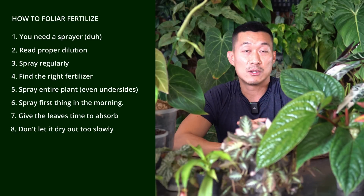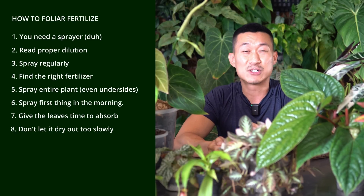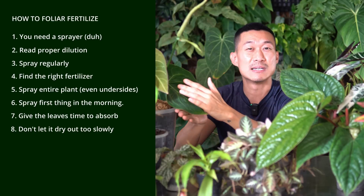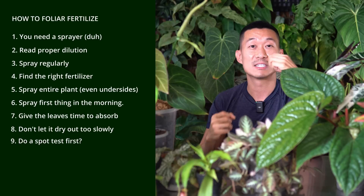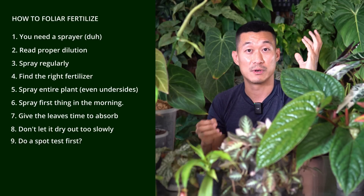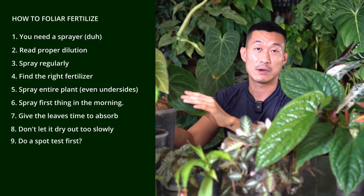When in doubt and if you've never tried foliar fertilizing before, I recommend trying different products on different leaves a little at a time, so you're not risking your whole collection. Not all fertilizers work for every environment and plant type, so do a spot test and figure out if it's right for you.